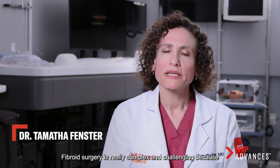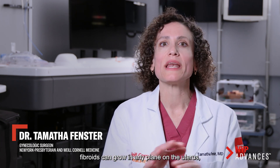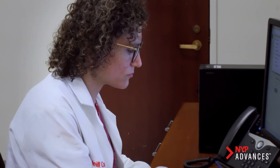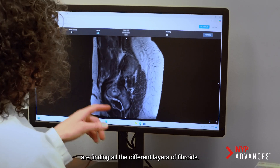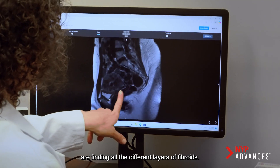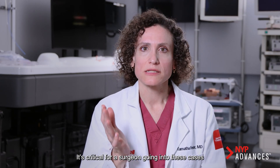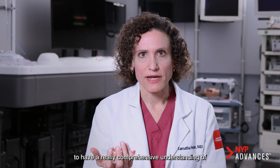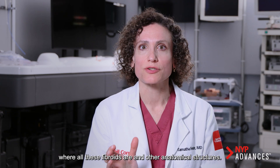Fibroid surgery is really complex and challenging because fibroids can grow in any plane on the uterus. The current challenge of two-dimensional MRIs is finding all the different layers of fibroids. It's critical for a surgeon going into these cases to have a really comprehensive understanding of where all these fibroids are and other anatomical structures.